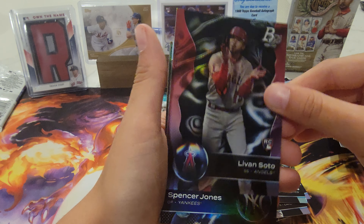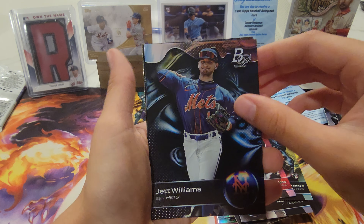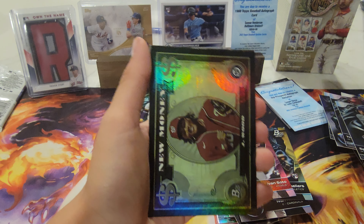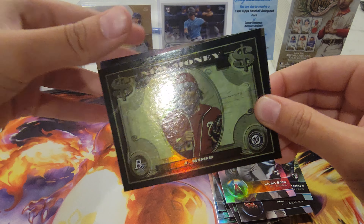Lavon Soto RC, Spencer Jones, Jet Williams, and new money insert — James Witt Jr.